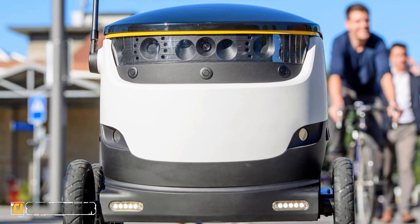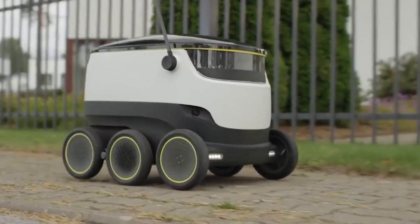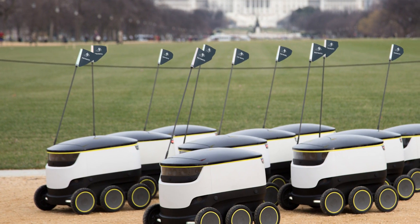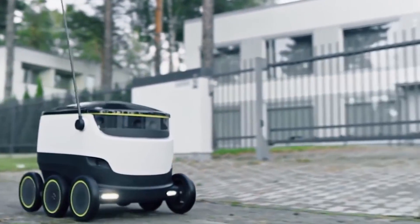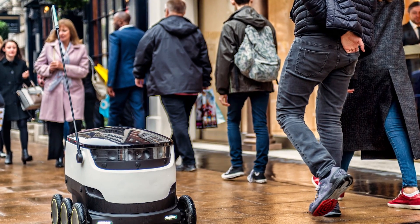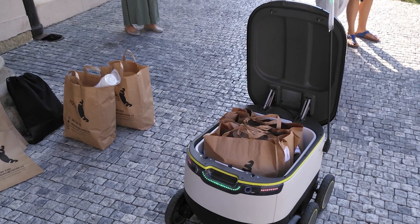Number one: Starship Robot. Starship aims to change how deliveries are made with their team of robots. The founders also co-founded Skype, making them already big names in innovation. They currently have operations underway in multiple cities, with delivery robots that are self-driving and able to carry items up to three kilometers from their start point. Couriers and restaurants will benefit greatly, as the robots can navigate large crowds and keep transported items safe, with a cargo bay that can only be unlocked by its recipient.